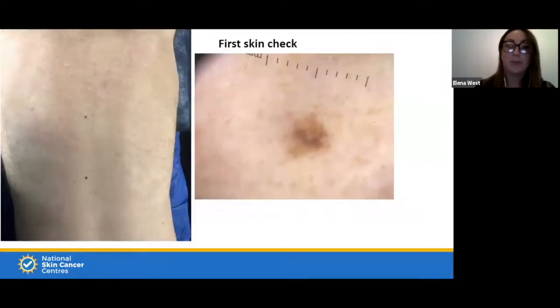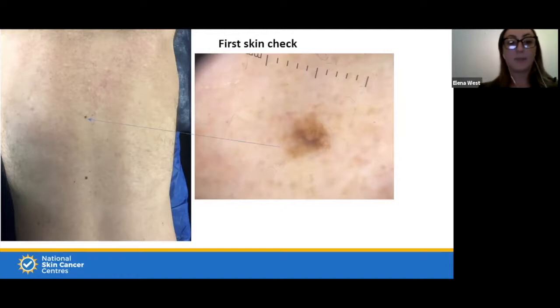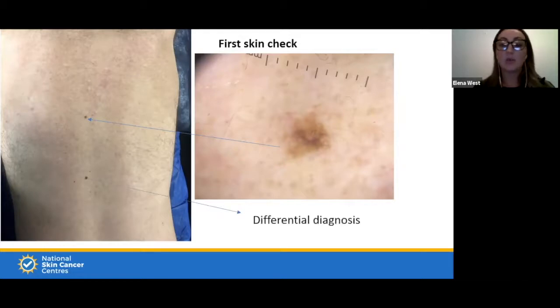Sometimes you have a differential diagnosis — a lesion that looks suspicious but isn't — and nearby may be a genuinely suspicious lesion. This person has two ugly ducklings on their back. The dermoscopy image of the suspicious one shows an irregular border and a gray-blue hue with brown. The other is a differential diagnosis — one of those wart-like seborrheic keratosis lesions.